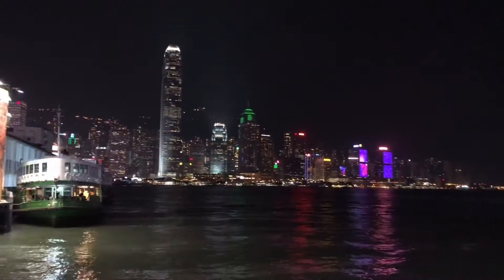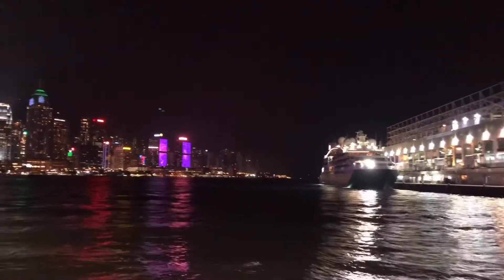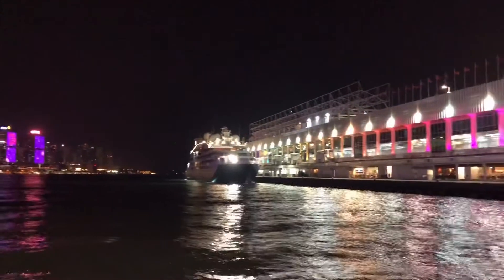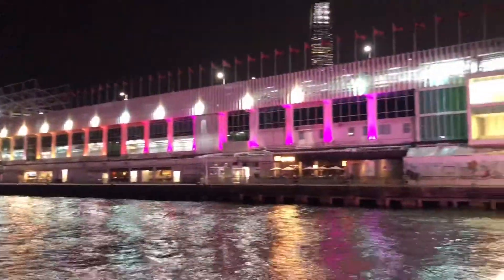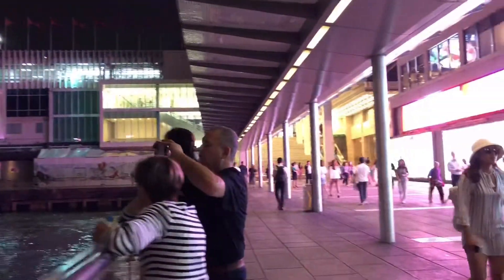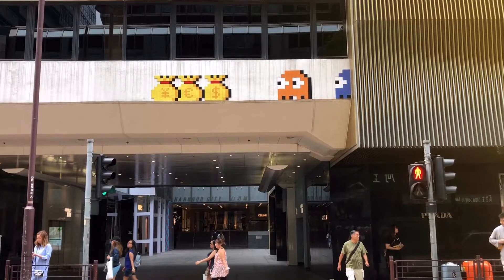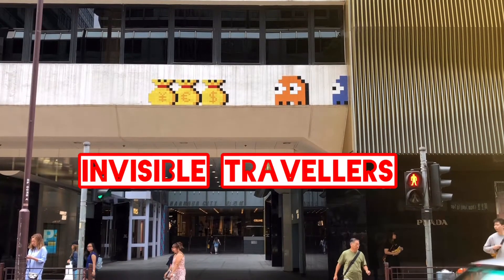This is the Tsim Sha Tsui side ferry pier, and this is a cruise terminal. The Ocean Terminal and the Harbour City together form a big shopping mall. I have a separate video about Harbour City under the impact of the coronavirus — check it out if you are interested.